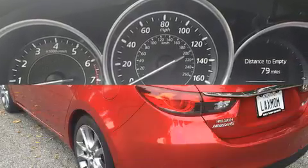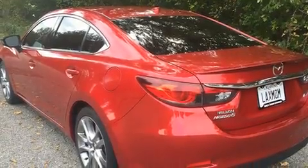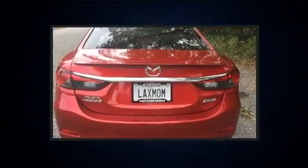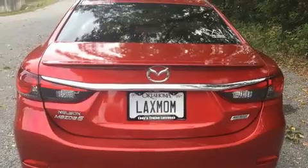Mazda prioritized practicality, efficiency, and style by including leather upholstery, power front seats, an automatic dimming rearview mirror, automatic dimming door mirrors, and high-intensity discharge headlights.